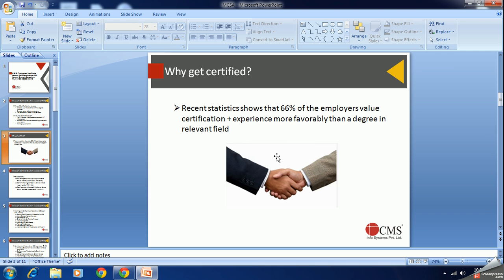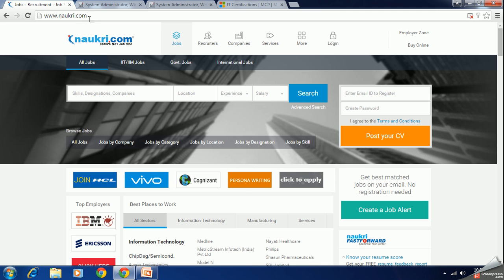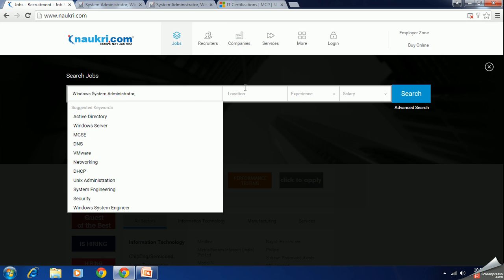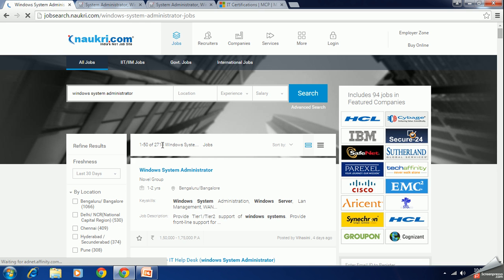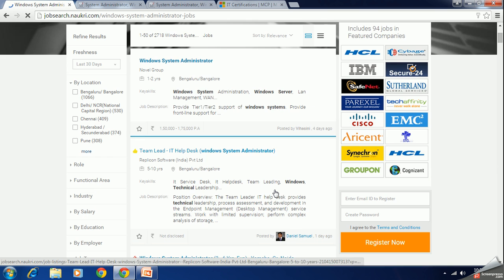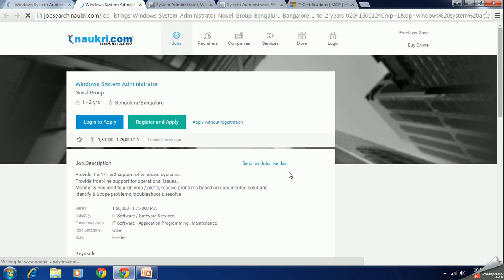Let me show you the job opportunities available from a certification like MCSA. Naukri is one of the most popular job search portals in India. Searching for Windows system administrator, you can see there are 2,718 active job opportunities at this moment, showing strong demand for Windows administrators who will certainly value the Microsoft MCSA certification.